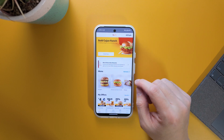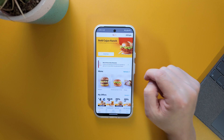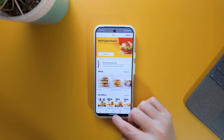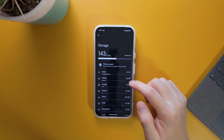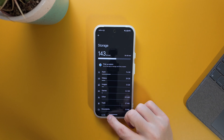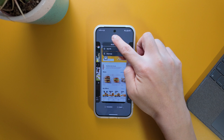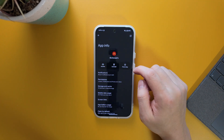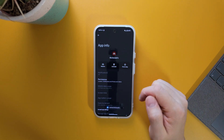I'll quickly show you the archive feature using my McDonald's app. As you can see, I have 4,700 points and I'm logged in. I'll also show you my storage settings — right now I have 143 gigabytes used on my phone. Going back to the McDonald's app, if I swipe up, press and hold the icon, and tap App Info, you can see there's now an option called Archive.